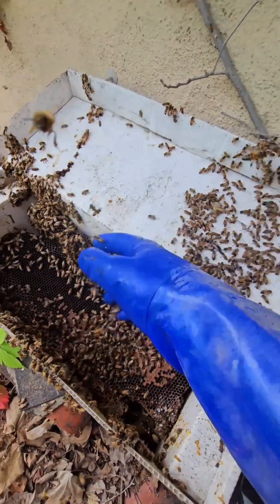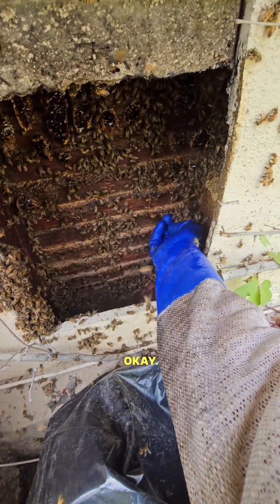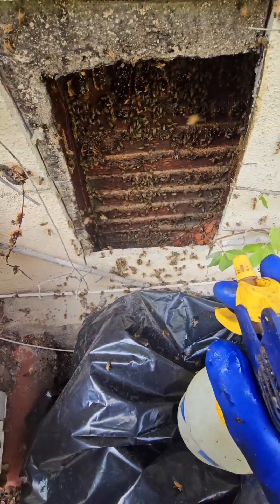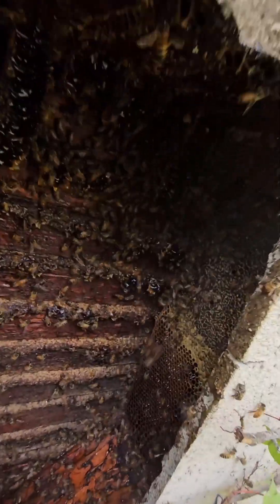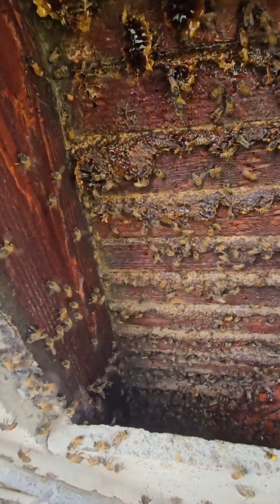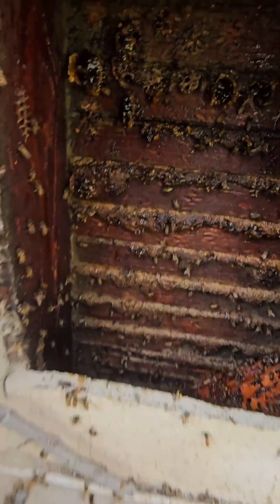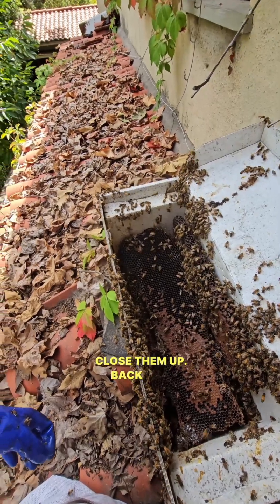Look at that. Still got a little honey to clean up in there — going to scoop the bees out first. There we go, coming out. Look at those bees clustering on the box — that's exactly what we want. We're all wrapped up here, a lot of chaos going on. Clean space — bees should be happy. Close them up, back in five to ten days.